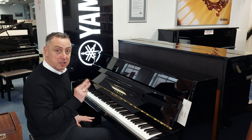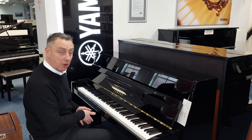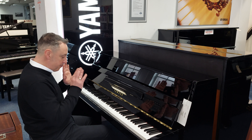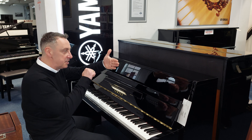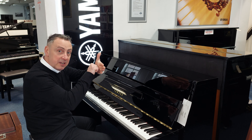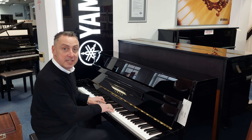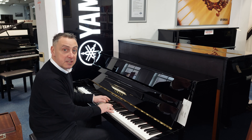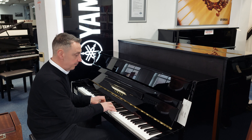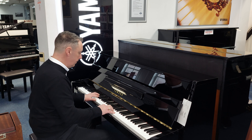It's got three brass pedals and actually all the pedals still have the plastic covers on them. If you press the middle pedal down and pop it to the left, it puts what they call a celestial — which is a felt in between the hammers and the strings — and it makes it a lot quieter for practising, so you can practise when people are in the same room or have gone to bed.